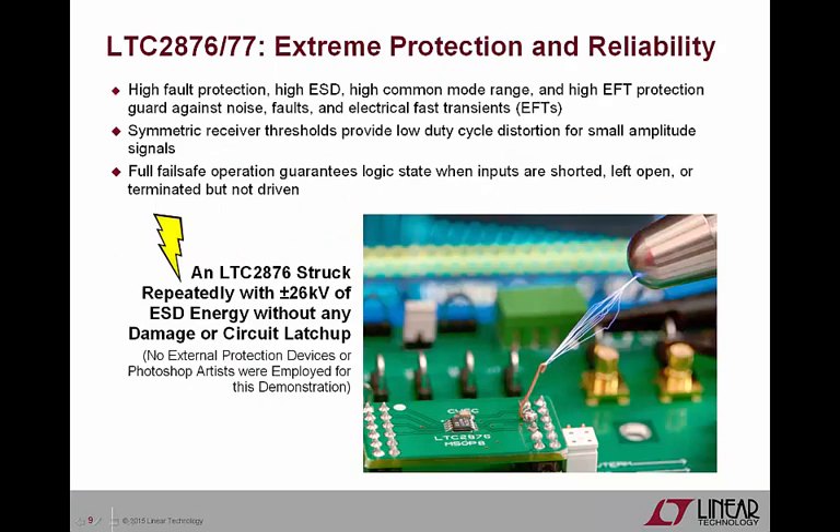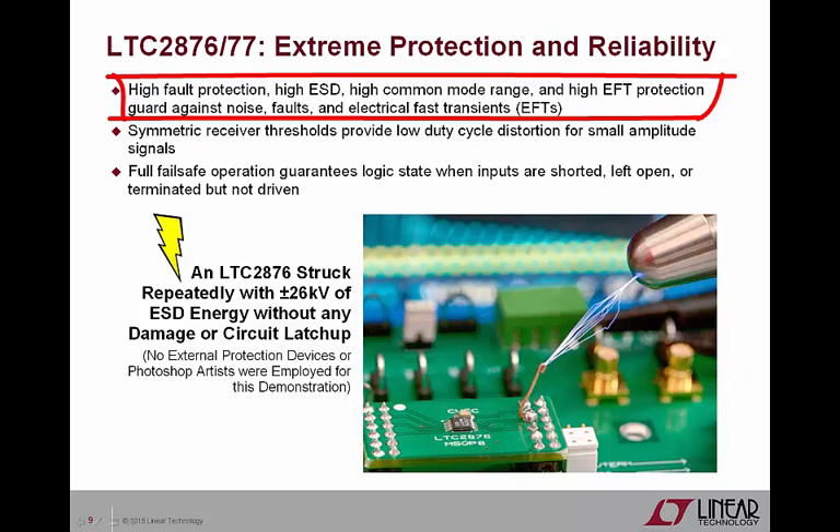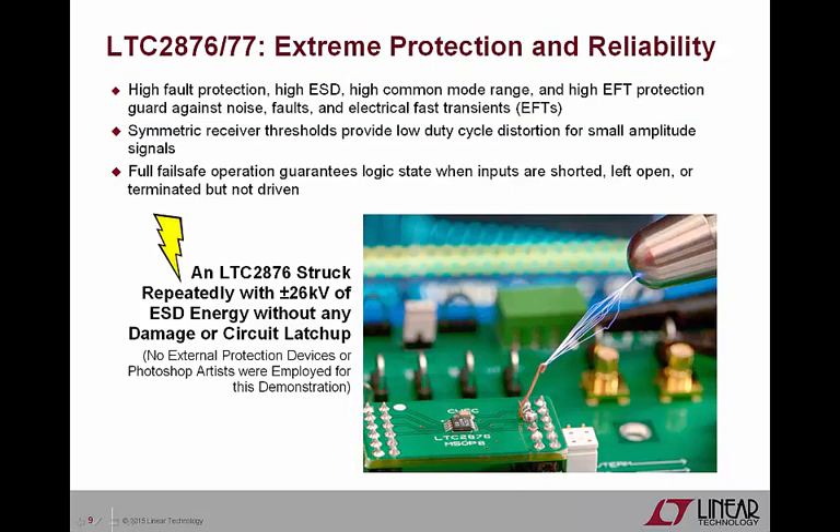The LTC2876 and LTC2877 single-handedly blanket market requirements with exceptionally high levels of electrical protection. The plus or minus 60 volt fault protection, plus or minus 52 kV ESD protection, plus or minus 25 volt common mode range, and plus or minus 2 kV EFT protection all guard against various threats. The LTC2876 and LTC2877 also employ 240 millivolts of hysteresis centered around 0 volts to help preserve duty cycle for small amplitude signals with slew edges. Under fault conditions, full failsafe operation over the entire plus or minus 25 volt common mode range guarantees the receiver output will be in a logic 1 state when the inputs are shorted, left open, or terminated but not driven. The picture shows an unprotected LTC2876 struck repeatedly with 26 kV from an ESD gun using air discharge to illustrate the strike energy, and is a testament to how rugged these parts are.